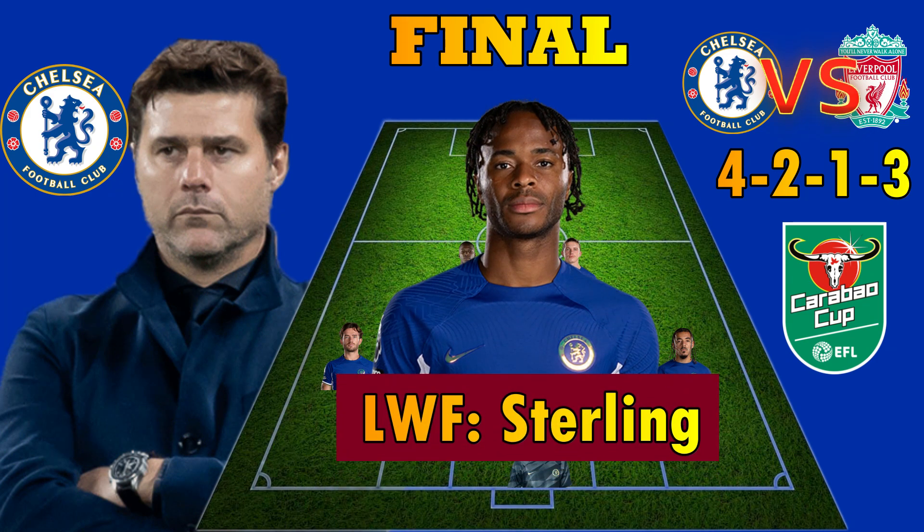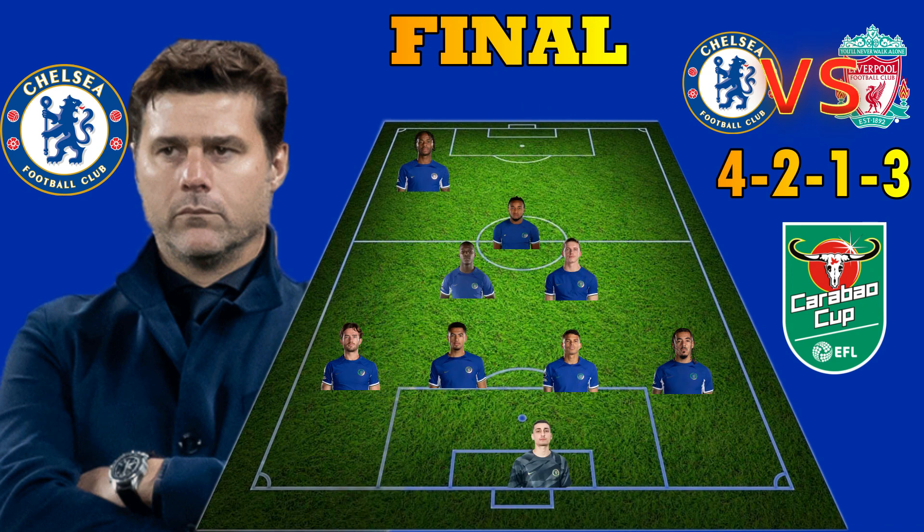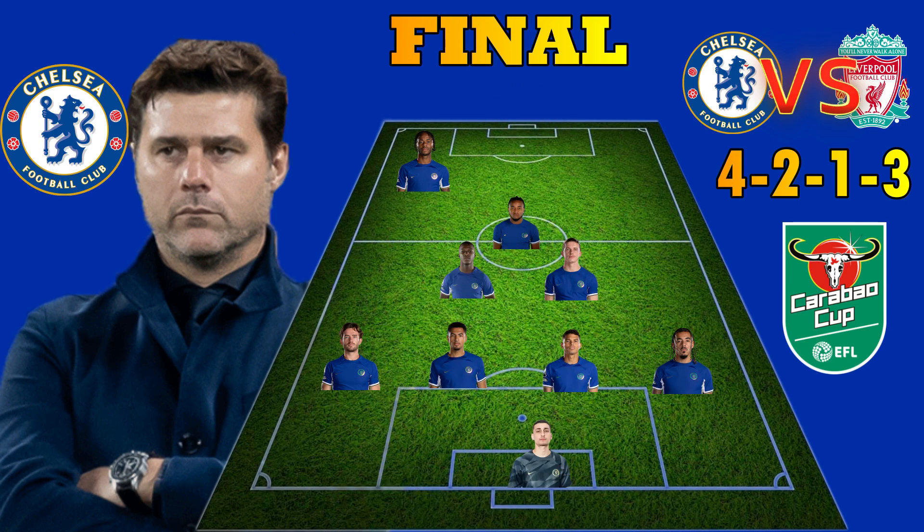The left wing forward for Chelsea against Liverpool could be Ryan Sterling. The Blues' right wing forward would be impressive Koukou Pama. Pama has been astounding this season.